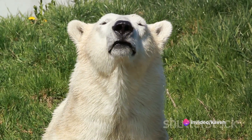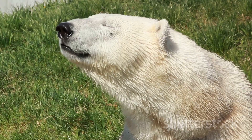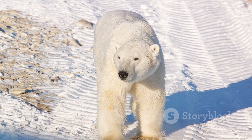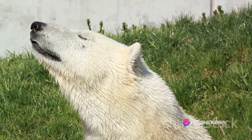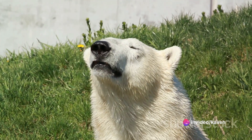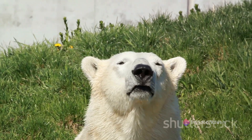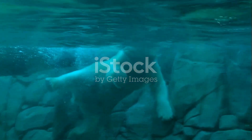So how do polar bears manage to catch them? The answer lies in their keen sense of smell and an extraordinary level of patience. A polar bear's nose is so sensitive that it can detect a seal's breathing hole from a mile away, even if it's covered by a layer of snow and ice. This is crucial because seals need to come up for air every few minutes, and these breathing holes are their lifelines.